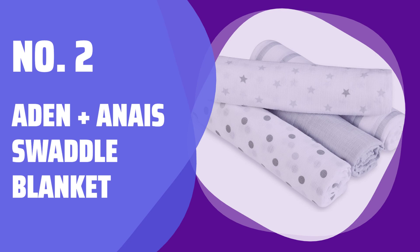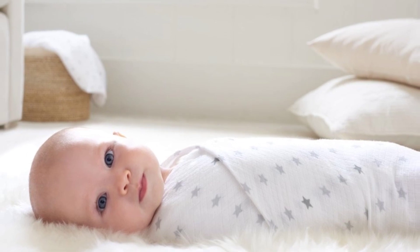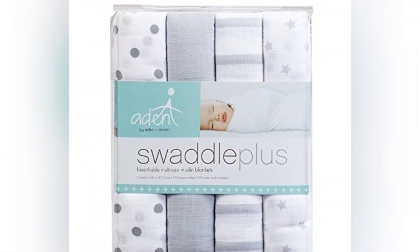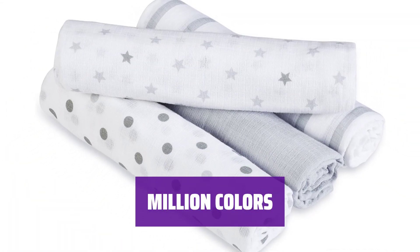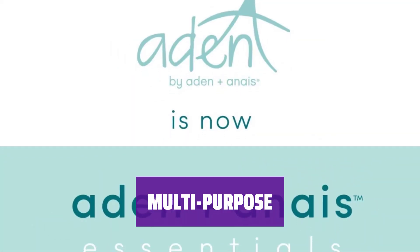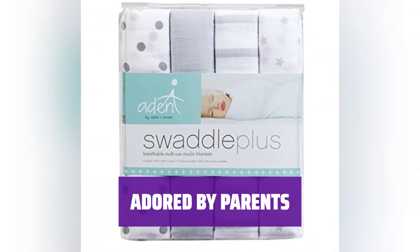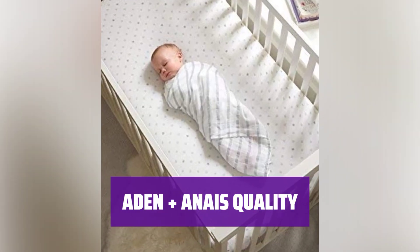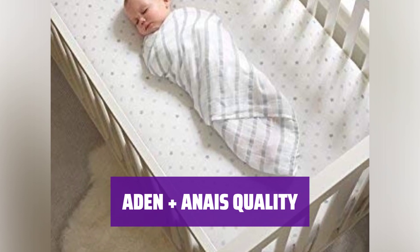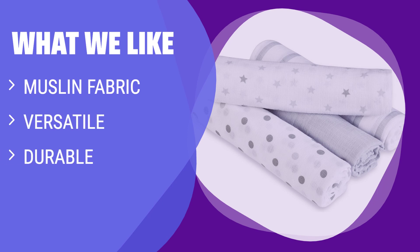Number 2: Aiden Plus Anais Swaddle Blanket. When you think of swaddling blankets for your baby, these are probably the first ones that come to mind. They're simple, easy to wash, and affordable. With a million colors to choose from, parents love the variety. Not just for swaddling, these blankets can also be used as a tummy time blanket, a lovey, or even a cover. What we like: the muslin blankets are simple, easy to wash, and versatile. If you want a multifunctional swaddle, this is the one for you.